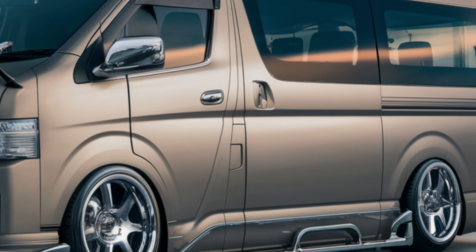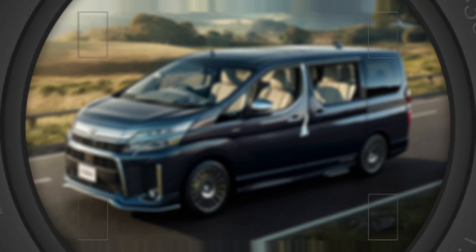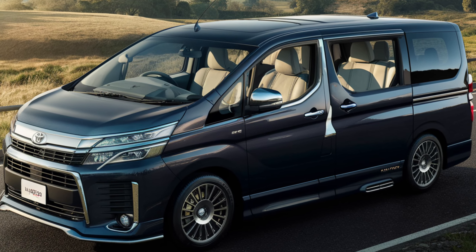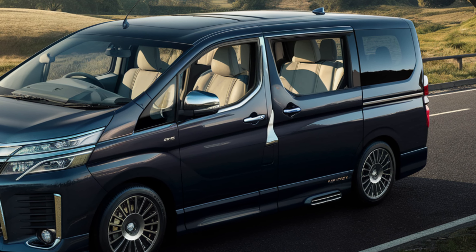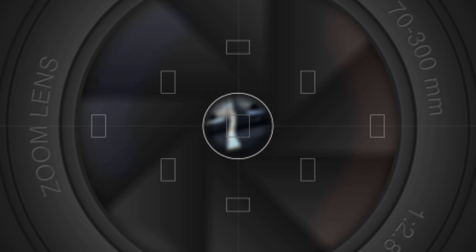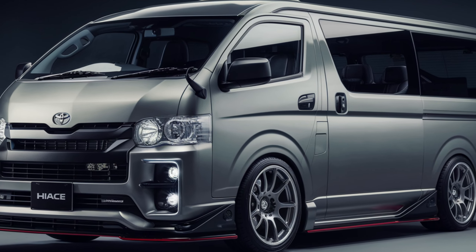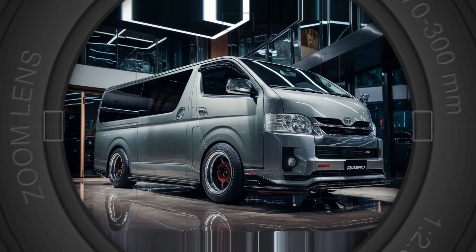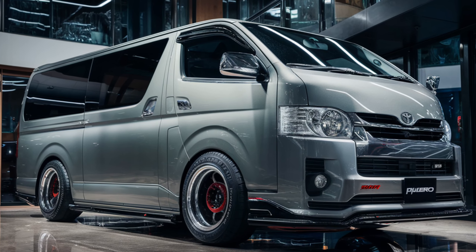The 2025 Toyota Hiass combines style, practicality, and eco-friendliness. It's a game-changer in the van segment. Don't forget to hit that subscribe button and stay tuned for more exciting automotive content. Remember, Auto Analyzers viewers, the 2025 Hiass is more than just a van — it's a lifestyle. Thanks for watching, and until next time.